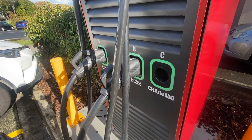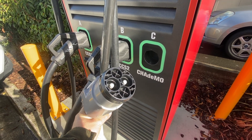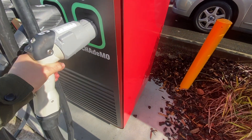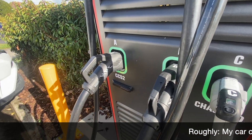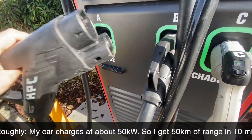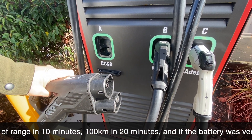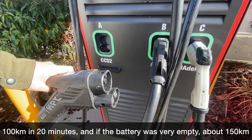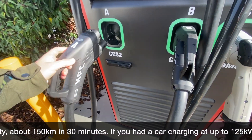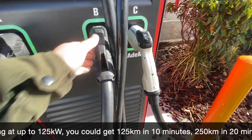A way to think about how fast that actually is: whatever speed your car can charge at in kilowatts, in about 10 minutes is roughly how many kilometers of range you get. So my car charges at 50 kilowatts, so it picks up about 50 kilometers of range in 10 minutes. If you've got a new Tesla charging at 125 kilowatts, you can pick up 125 kilometers in about 10 minutes, and if you've got something that charges at the theoretical 300 kilowatts, you could pick up about 300 kilometers of driving range in 10 minutes — but those are all just maximums, as most cars don't sustain the maximum charging speed for the whole charge cycle.